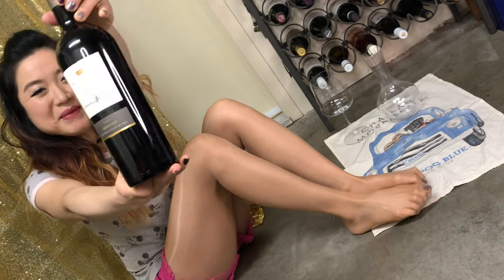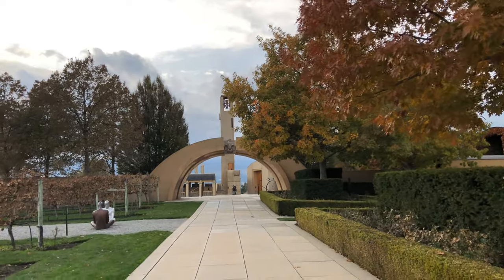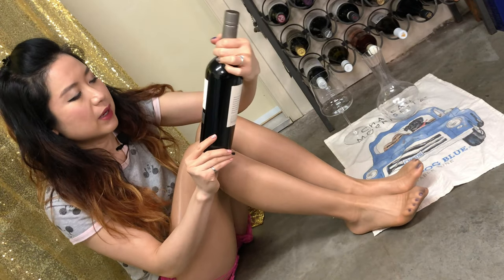Hey, what's up, it's Ruby. Join me — very exciting today. We have a local Canadian wine, Mission Hill from Okanagan Valley. Let's open this and I'll tell you more about it.